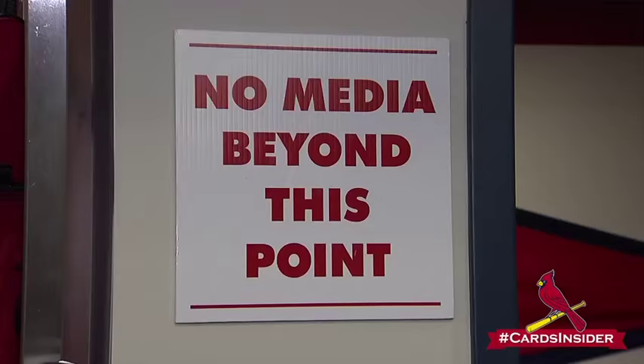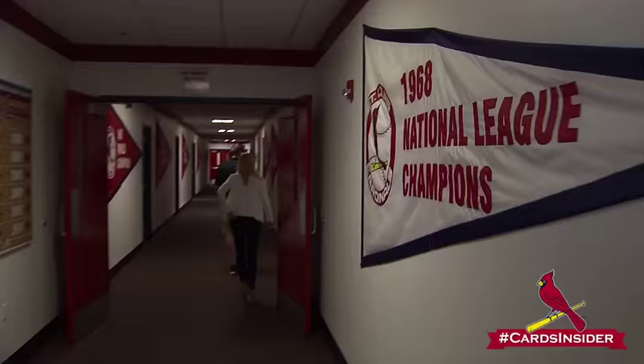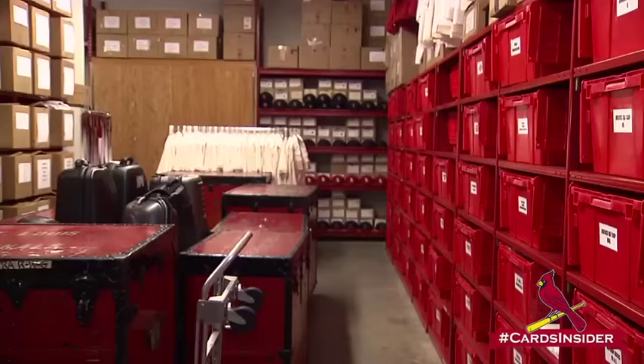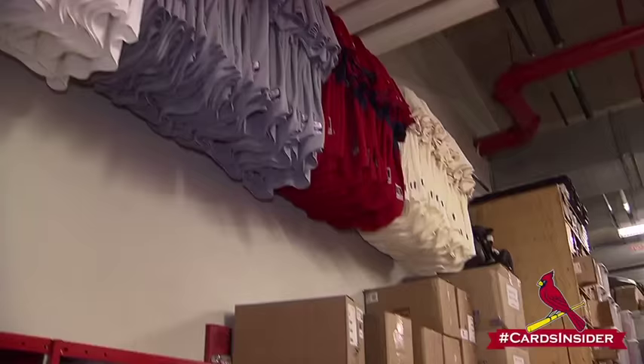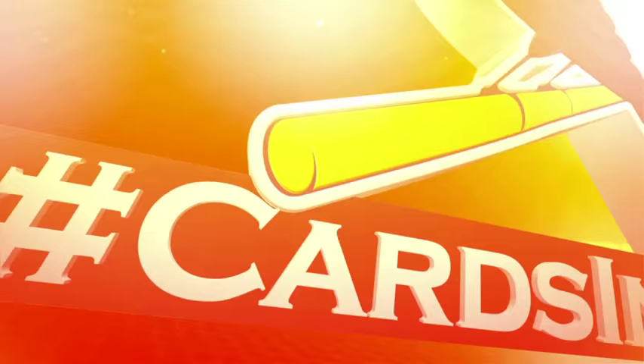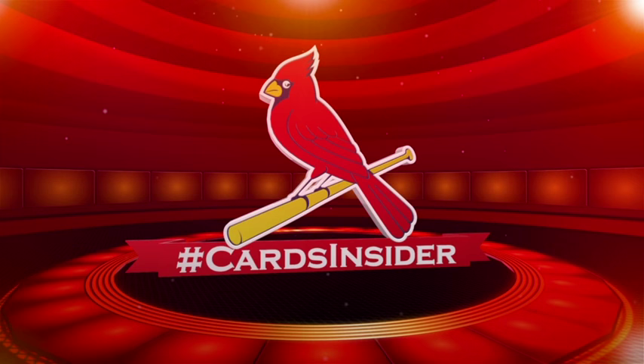Thanks for joining us for this episode of the Cardinals Clubhouse Tour. But there's so much more to see, from the video room and batting cages to the storage and training rooms. Stay tuned for the next installment on Cardinals.com slash Cards Insider. We'll see you next time.